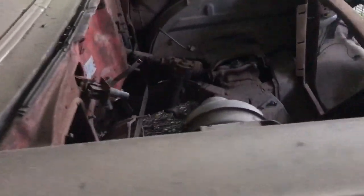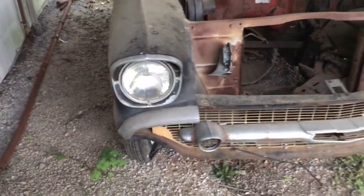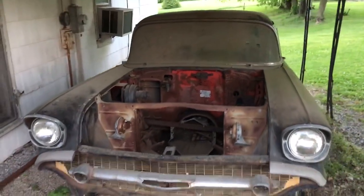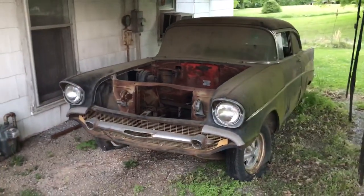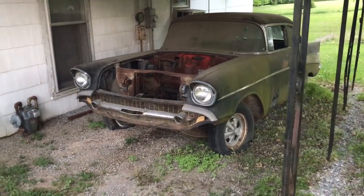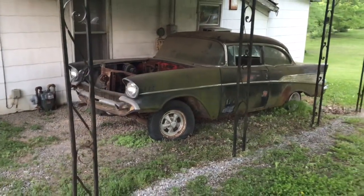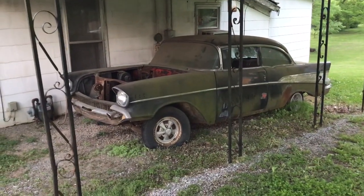This car will be restored someday. I don't think in the near future, but it's definitely been sitting here about 25-30 years or so. The owner does have the hood, an engine, and an enormous amount of parts to put the car back together. My understanding is the car is going to be set up as a 60s-style gasser theme, which will be really cool and period correct for a 57 Chevy. The owner is also going to put a big block Chevy back in with a 2x4 setup and tunnel ram.